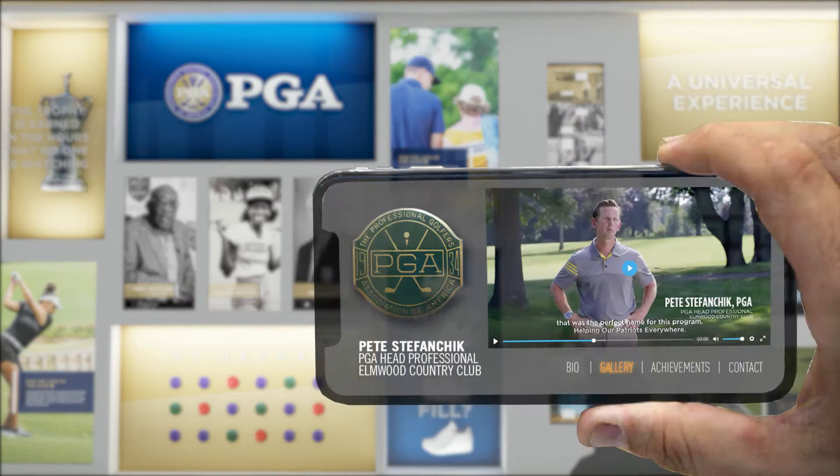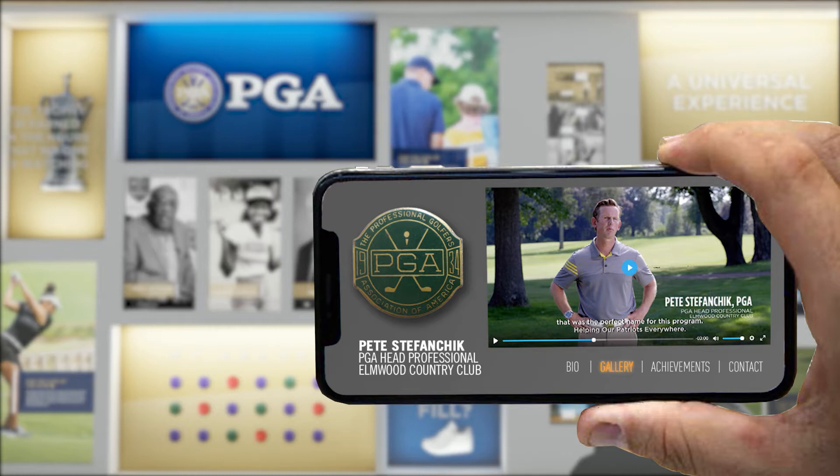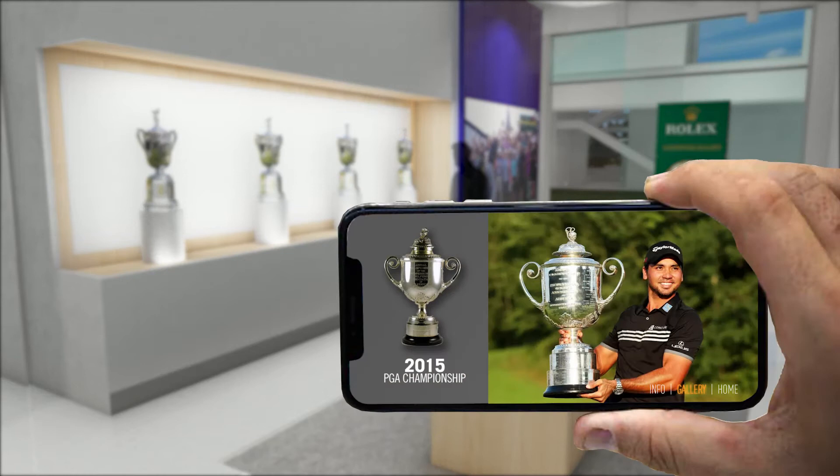Gear displays come to life with augmented reality options. As you hold your phone over the display, a video story comes to life. Imagine hovering over championship badges as videos of the PGA professional play an iconic moment in history. The trophy display is another opportunity for visitors to use AR — as they hover over a championship trophy, they automatically see video highlights from that year's tournament.